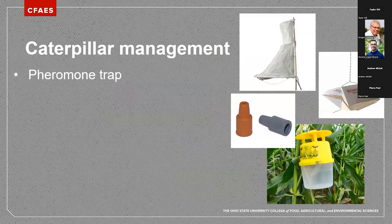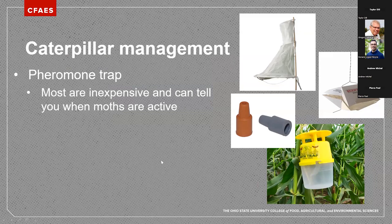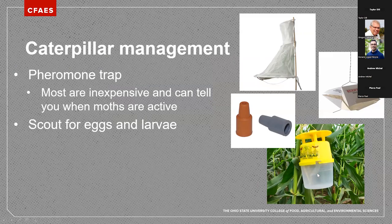The best way to monitor for caterpillars is to start early and watch for moth emergence using pheromone traps, which are very inexpensive and give good information on when moths are active, timing your scouting for eggs and larvae. We use two types of traps: bucket traps and heliothis traps — the heliothis traps are good for corn borer and corn earworm, but bucket traps are really good for western bean cutworm. We trap across the state with the help of Extension educators and publish weekly trapping updates online. Look out in the corn newsletter for updates to get general timing estimates on when to scout for eggs, especially given the short spray window.